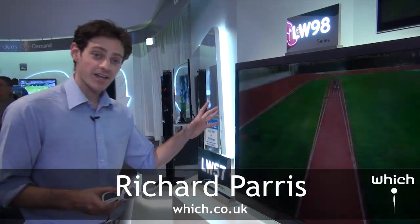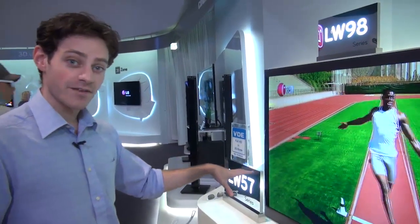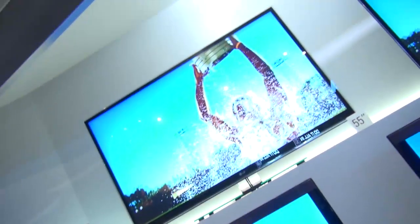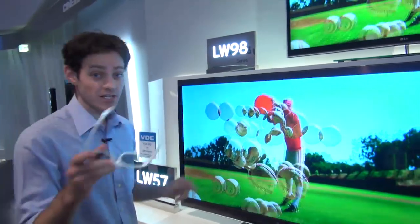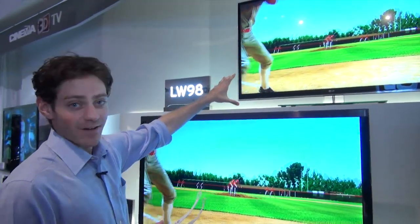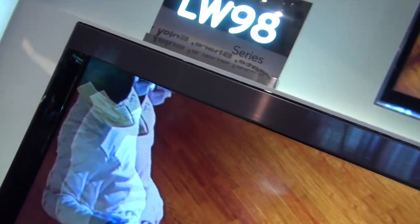Over here you can see some of their latest LED TVs. Right in front of me is the LW570 — it's called the LW57 in Europe, it will be the 570 in the UK. Going up to the top of the range is the LW980. What's interesting about that is it's got full rear LED backlighting, whereas with a model like this, the LEDs go along the top and along the bottom. With the LEDs all along the rear on the top of the range LW980, you get much sharper contrast.